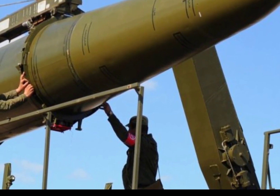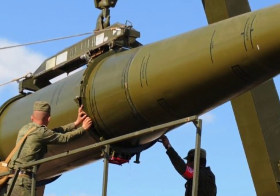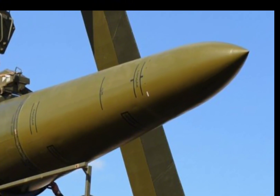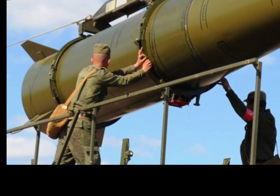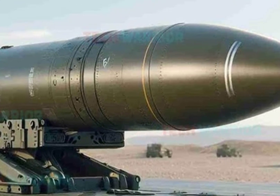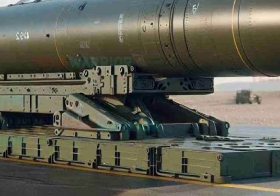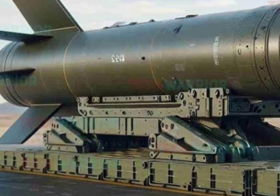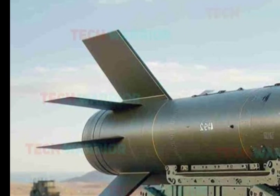Crews conduct constant training and simulations to prepare for all possible scenarios. Security surrounding these missile sites is extremely strict. Each missile silo is guarded by advanced surveillance systems and heavily armed military security teams. Only highly vetted personnel have access to sensitive launch systems, and multiple layers of authentication are required to initiate a launch. The cost of maintaining the Minuteman III program has steadily increased due to aging infrastructure and components. Many of the systems, while still functional, date back to the 1970s and require modernization to ensure safety and effectiveness.